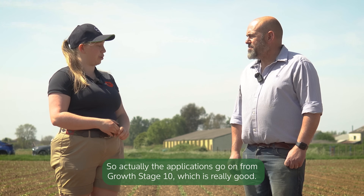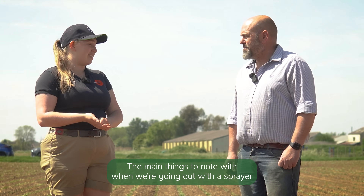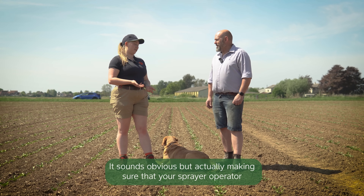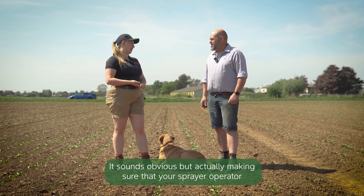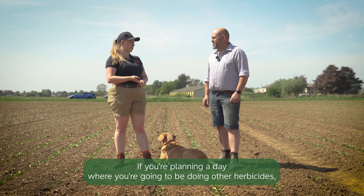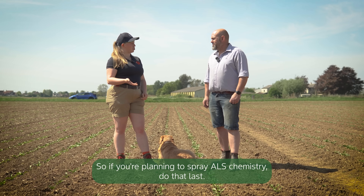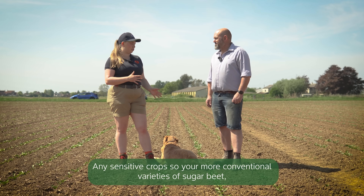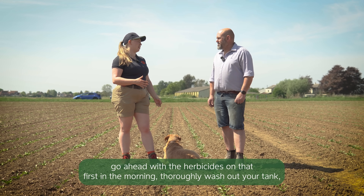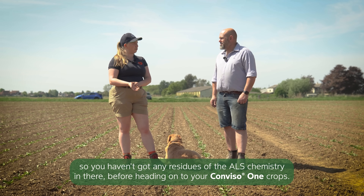The applications go on from growth stage 10, which is really good - once we start getting those true leaves coming up. The main things to note when going out with the sprayer is to make note of which fields are Conviso and not. It sounds obvious, but making sure your sprayer operator and all your farm software is up to date on which fields are which. If you're planning a day where you're going to be doing other herbicides, Conviso sugar beet is obviously ALS tolerant. So if you're planning to spray ALS chemistry, do that last. Any sensitive crops - your more conventional varieties of sugar beet - go ahead with the herbicides on those first in the morning. Thoroughly wash out your tank so you haven't got any residues of the ALS chemistry in there before heading on to your Conviso crops.